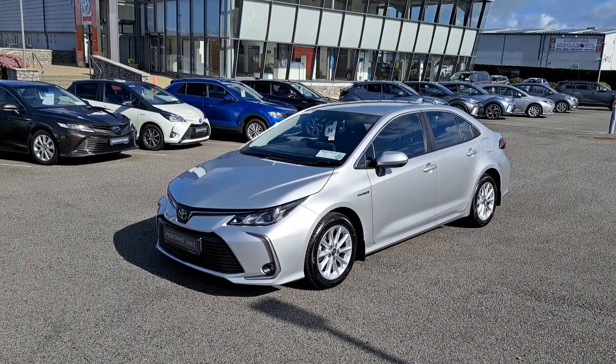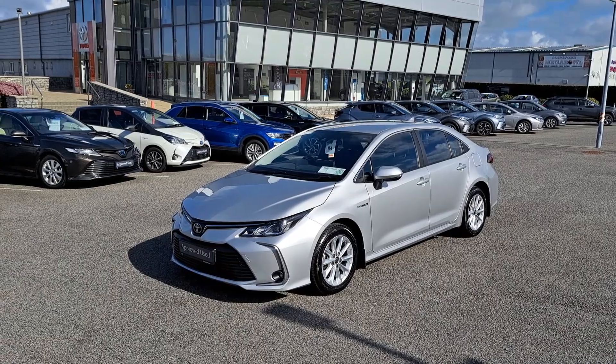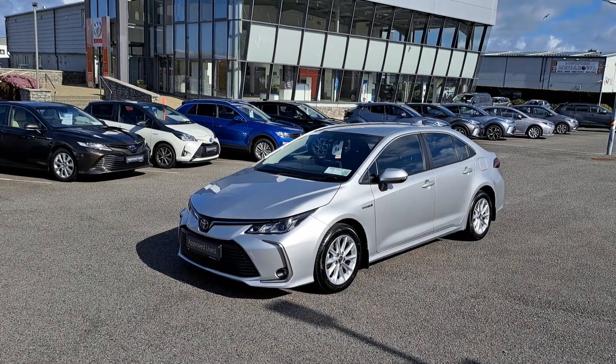This is the hybrid saloon model finished in silver metallic paint. It's got a low annual road tax of 180 euro, it's VRT exempt up until 2025, it's sold to balance the manufacturer's warranty, and it's got a full Toyota service history.